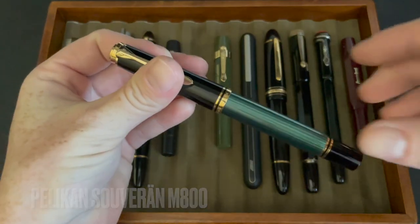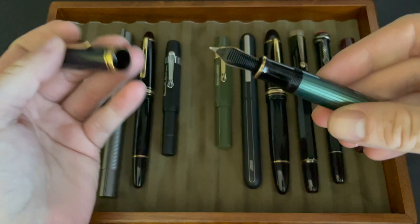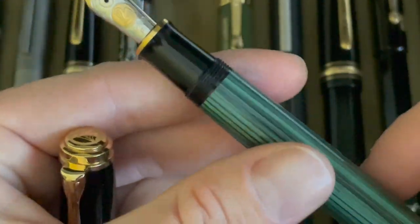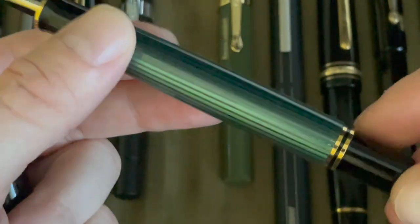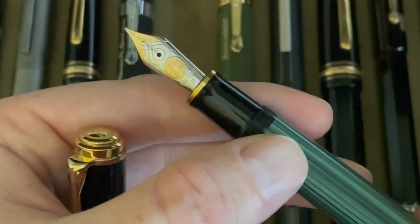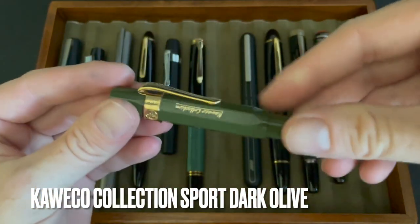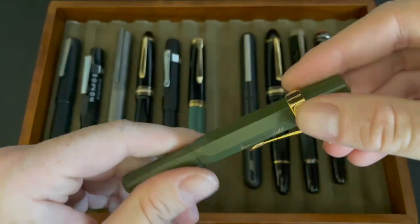Then I got the Pelikan M800, which is very similar to the one I originally had from our family friend. This is the classic — green with the gold furniture — piston filler pen. Beautiful 18-karat gold nib on it. This one I write with all the time; it currently has Montblanc Irish Green in it to match the green pen. It's a fine as well and it's fantastic.